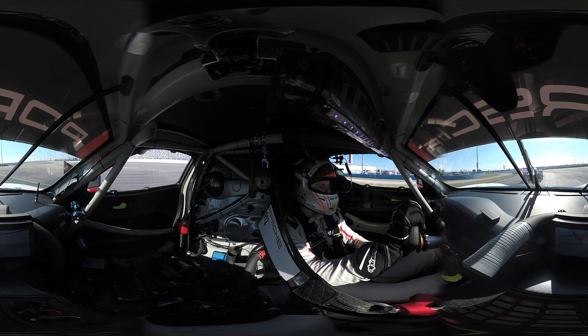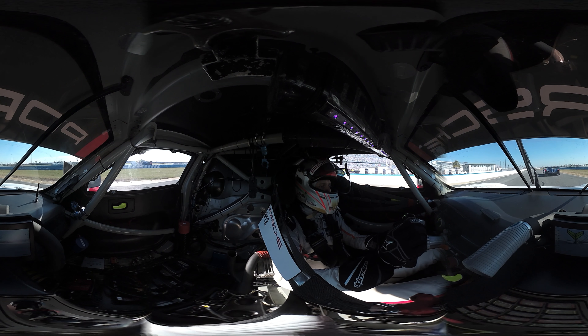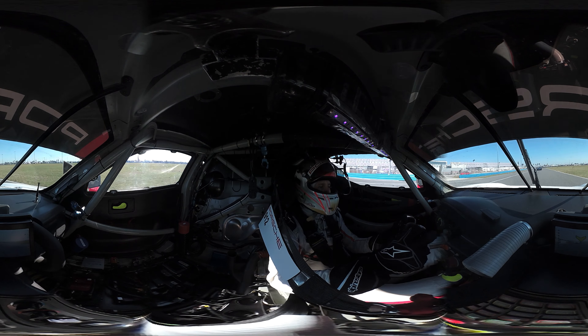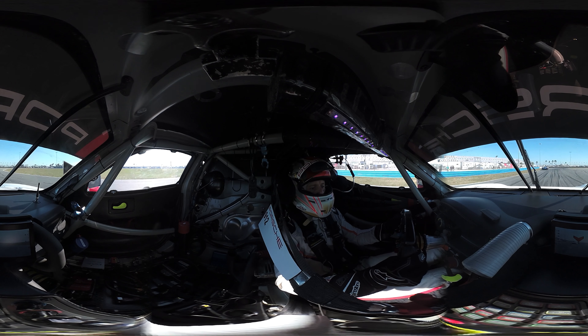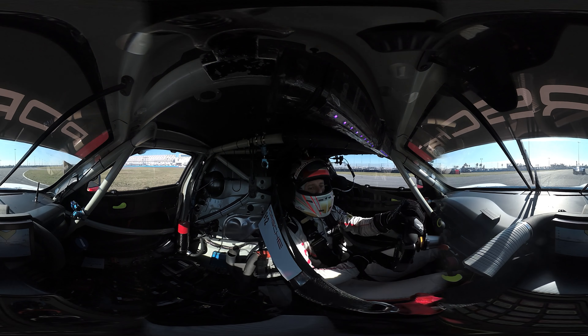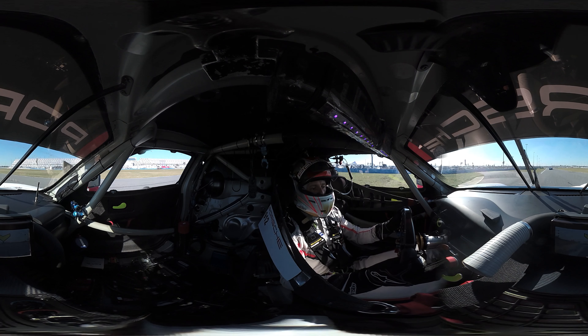Second gear, going close to the inside wall. After that we have a quick right-left combination, which is easy flat. Afterwards we approach the international horseshoe — the slowest corner of the track, first gear, a very wide corner, but we stay on the inside because that's where most of the grip is. Good exit, and there's a small straight after to gain some time.